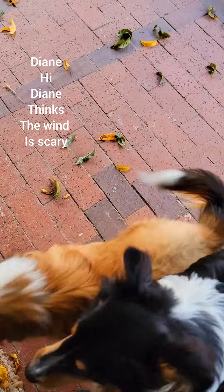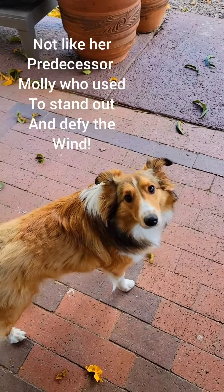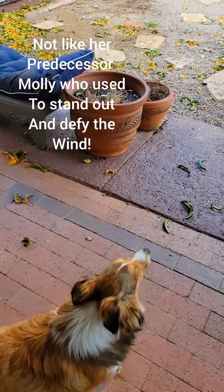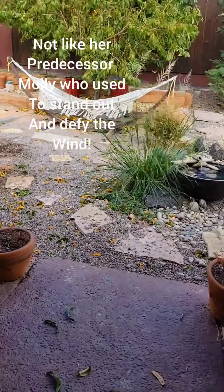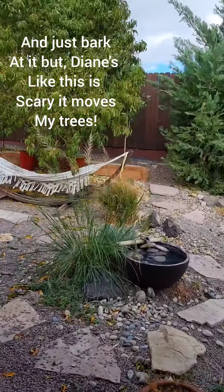Diane! Hi! Diane thinks the wind is scary. Not like her predecessor, Molly, who used to stand out and defy the wind and just bark at it, but Diane's like, this is scary, it moves my trees.